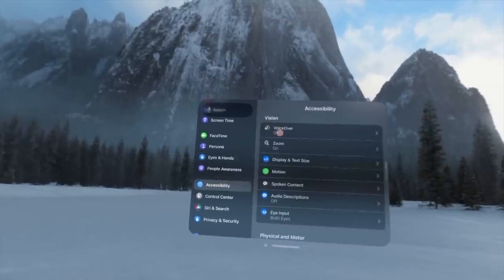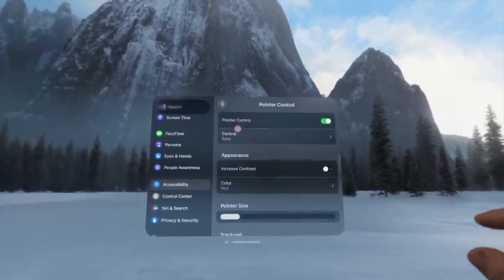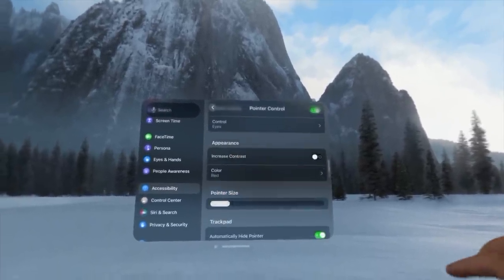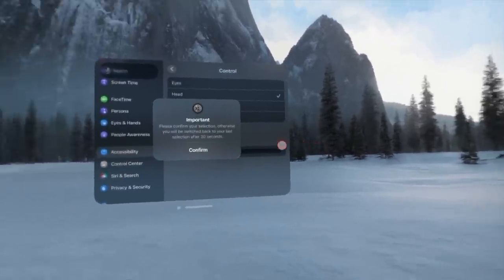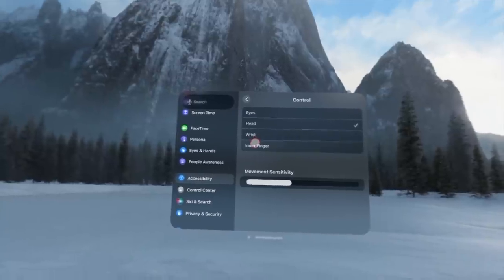You can enable a visible pointer to better see what you're selecting. Go to Accessibility, scroll down to Interaction, and look for Pointer Control — enable it and customize the color and size. You can also switch the pointer from eye control to head, waist, or index finger control. Head tracking works well if you prefer not to use eye tracking.